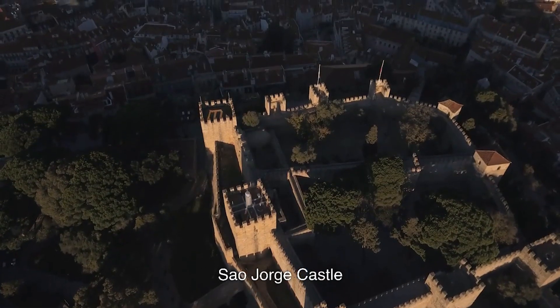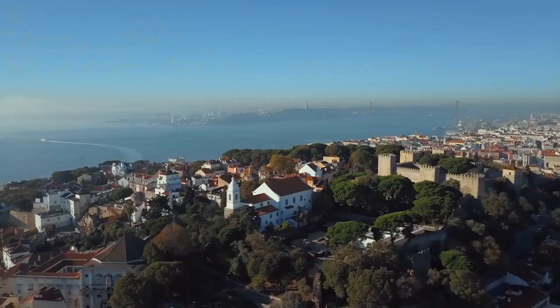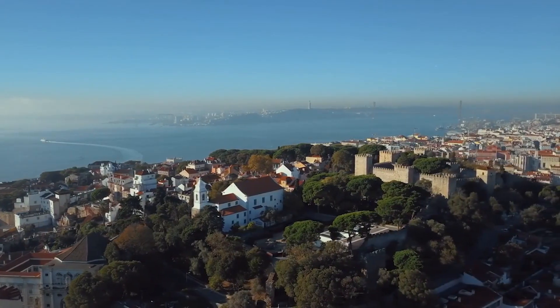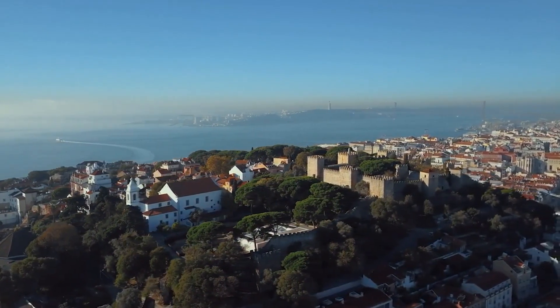São Jorge Castle. São Jorge Castle is a Moorish castle dating back to the 11th century. It offers a panoramic view of the city and the river. The castle is a popular spot for tourists, so be sure to come early to beat the crowds.